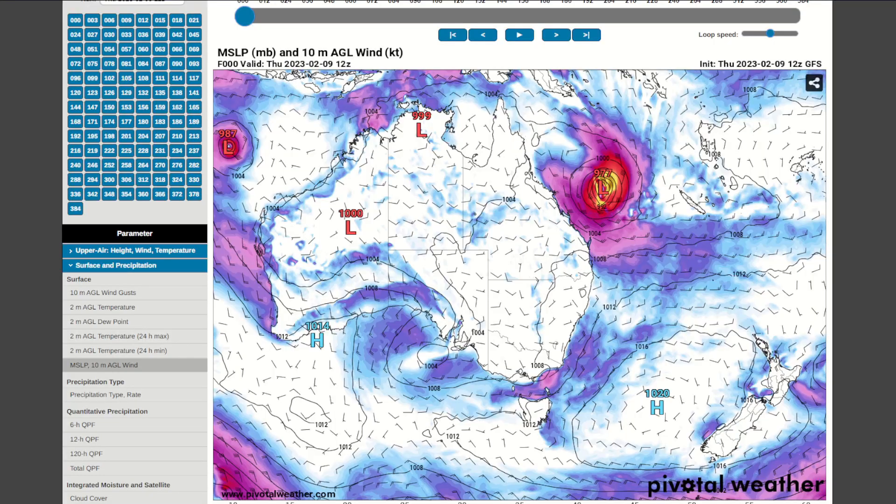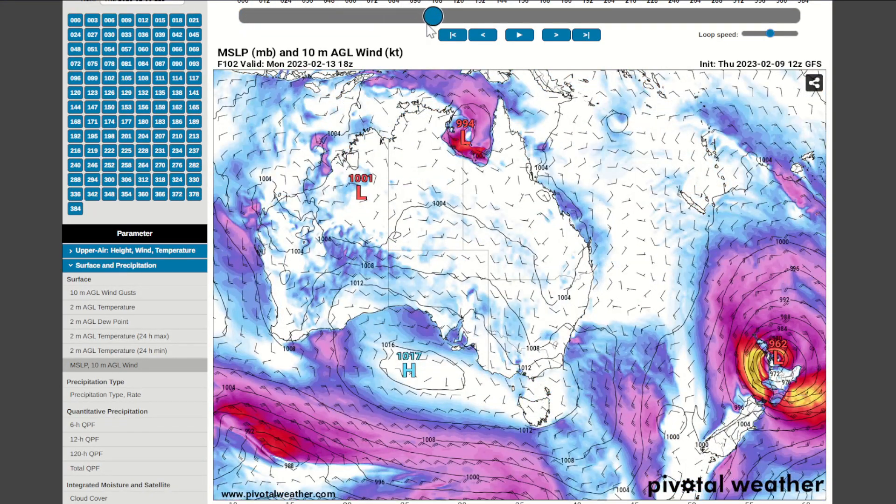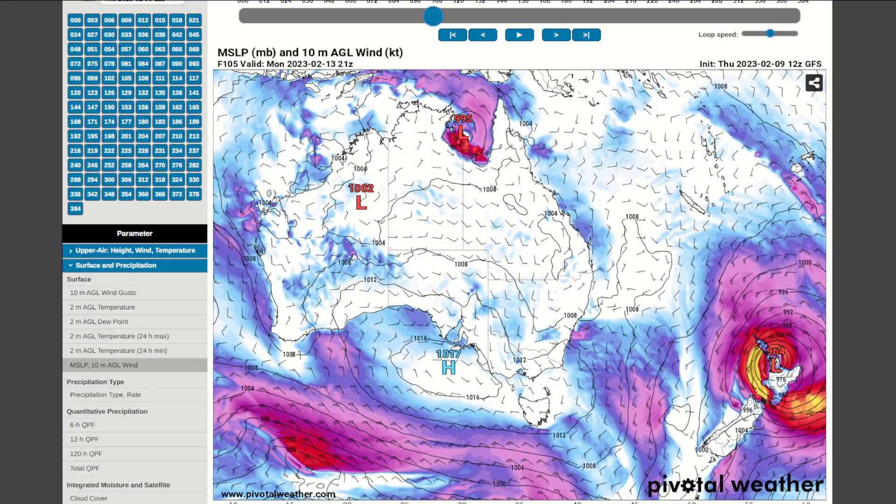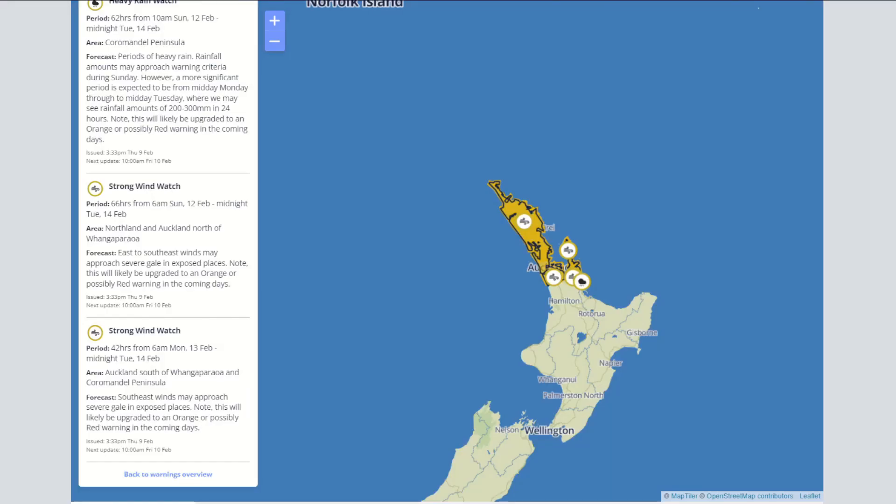You'll see on the model a turn right into New Zealand, with some strengthening also possible as depicted. That is a very significant system moving into New Zealand — especially on the northern peninsula, you could have really nasty conditions. In terms of alerts, strong wind watches and heavy rain watches are in effect for the northern tip. No doubt these will be extended further south as time goes on. For those in New Zealand, stay tuned to the local met office there — I'll leave a link to this map in the description below.